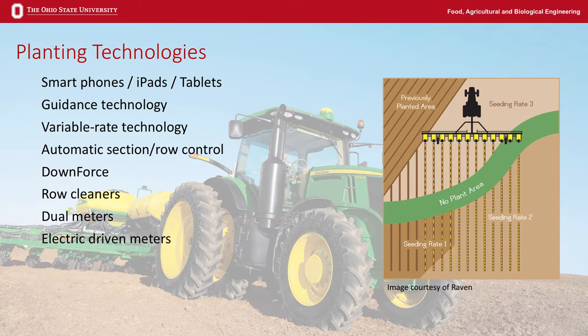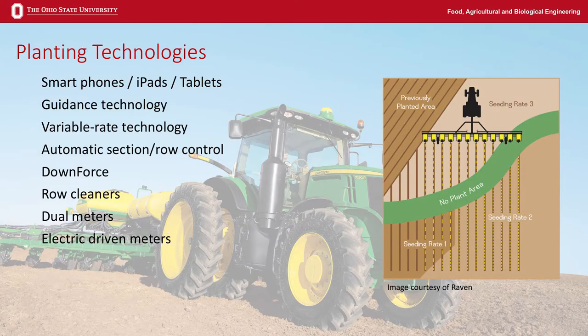There's variable rate or electric drive technology — I don't know a planter manufacturer in North America that doesn't have it as a standard option. The ability to vary rates means when planting variety A and B, I can switch population based on information instantly from the cab seamlessly. Automatic section control, or row control, is already on most planters coming out of manufacturers. Growers will tell you they've saved 10 to 25% on seed just by reducing overlap — that's money in the pocket.